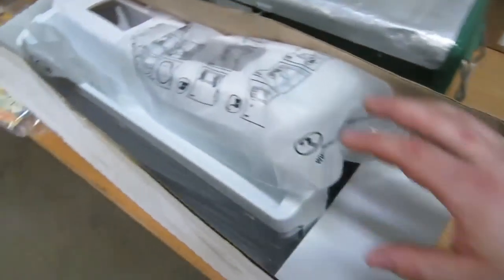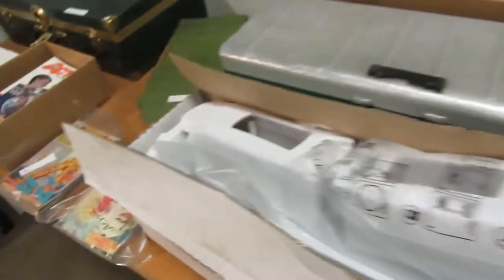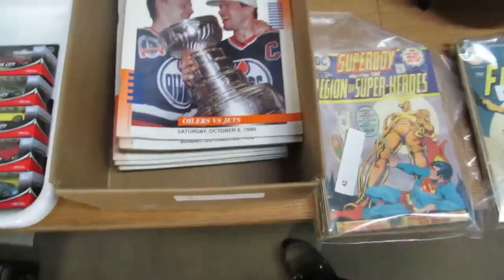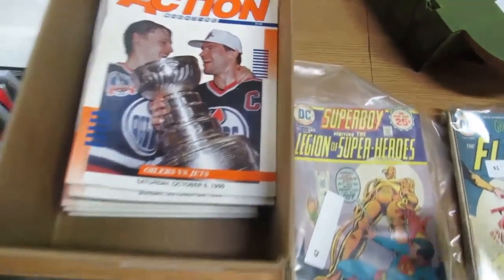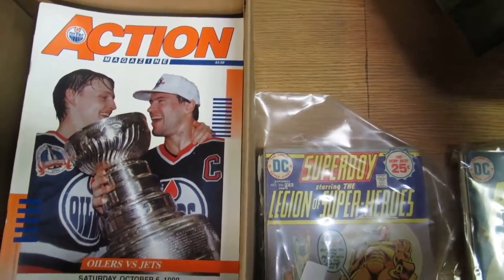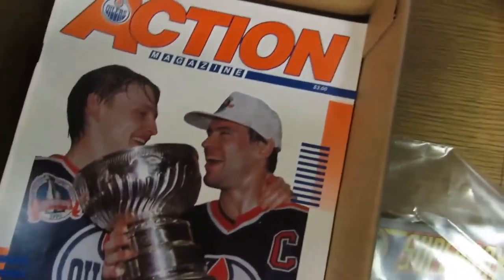So we've got some dispensers here, an old cooler — it's a really old steel cooler. We've got some whiting stuff there. We've got comics: The Flash, Superman. What is this? 1990 when they won the cup — all the action magazines. And this is one of those commando play center things. We've got a nice trunk here.